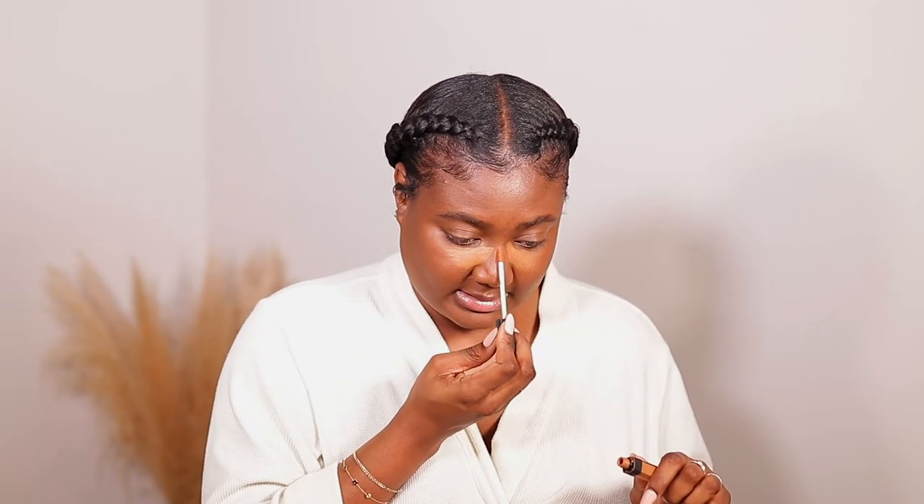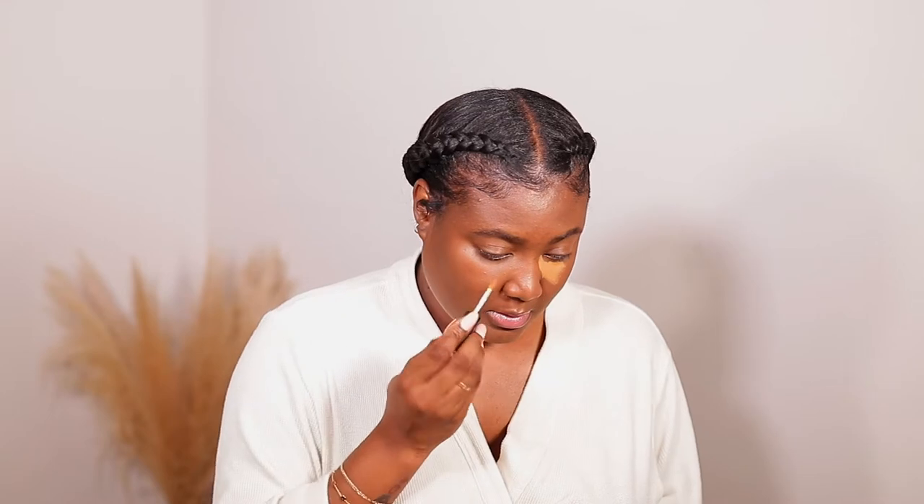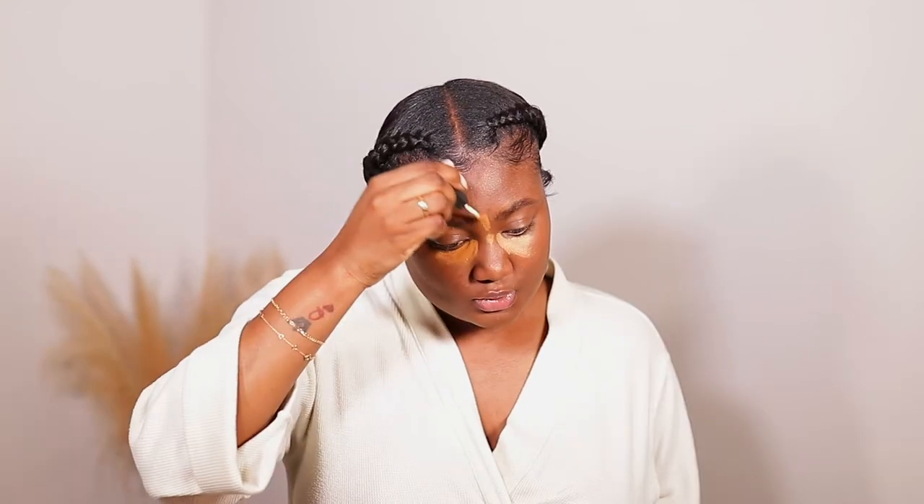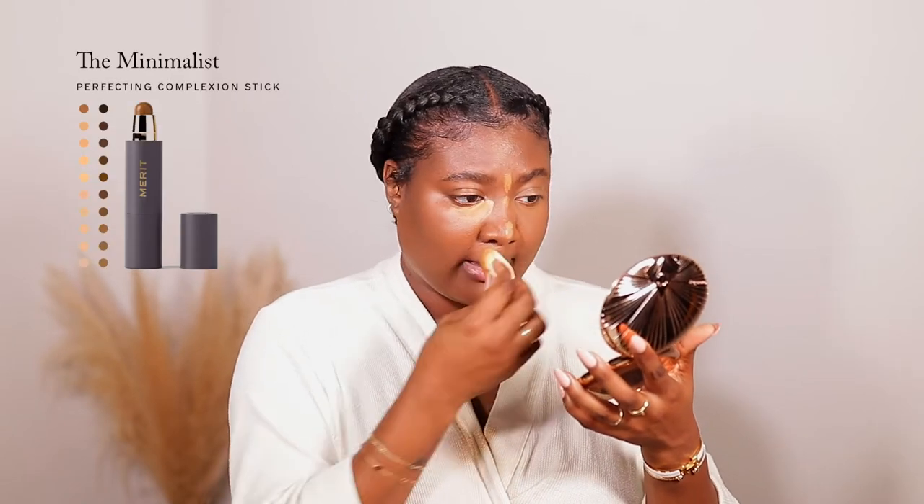A lot of people don't like this, but I really like it. It's pretty lightweight, but it still covers a great deal, so this works perfectly for me. The only thing about the NARS is it does dry pretty quickly, so try to not keep it on for too long. I am super tired, but you can also achieve this look using the Merit Complexion Sticks — I'll put them on the screen for you guys to see.